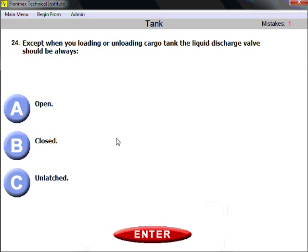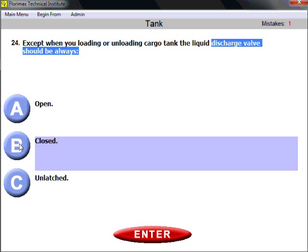Question twenty-four: except when loading or unloading a cargo tank, the liquid discharge valve should always be closed. Common sense — if you are not loading or unloading, the discharge valve should always be closed.